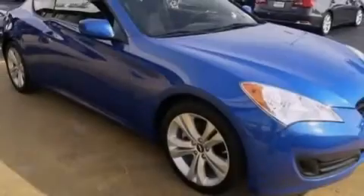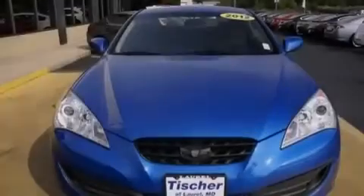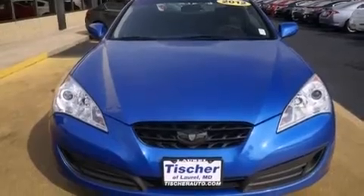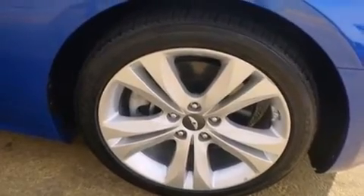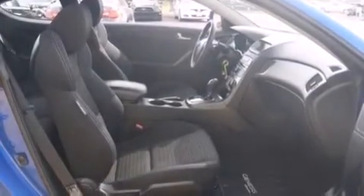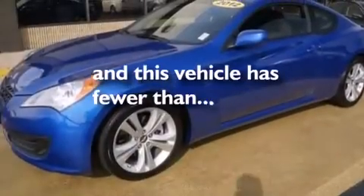The following features are also included: air conditioning, a pass-through rear seat, cruise control, a leather-wrapped steering wheel, a passenger-side vanity mirror, front-side impact airbags, latch-ready child seat anchors, an energy-absorbing steering column, full-power accessories, and this vehicle has less than 19,000 miles.